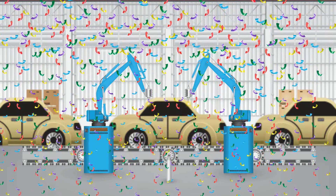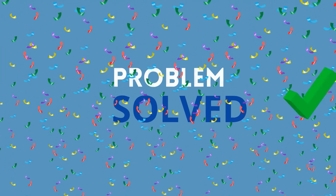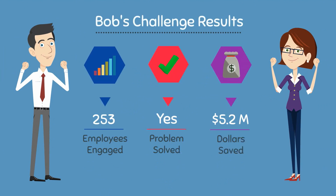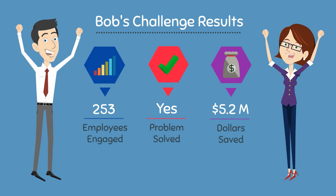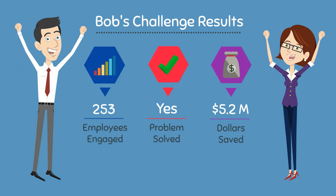The solution is integrated and Bob's problem is now solved. On top of generating value for the company by solving the problem, the challenge also drove collaboration and engagement across the company. How amazing is that?